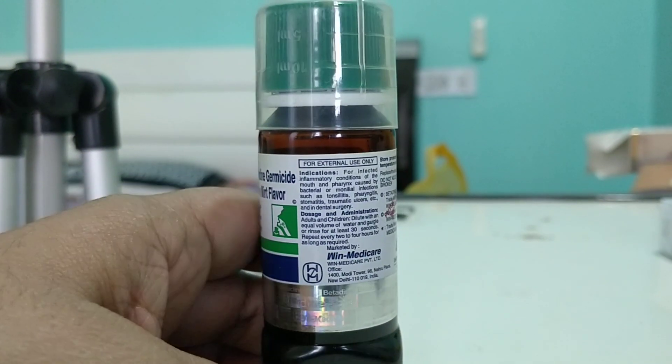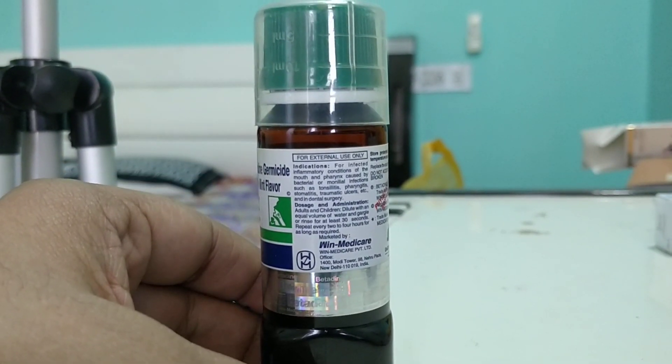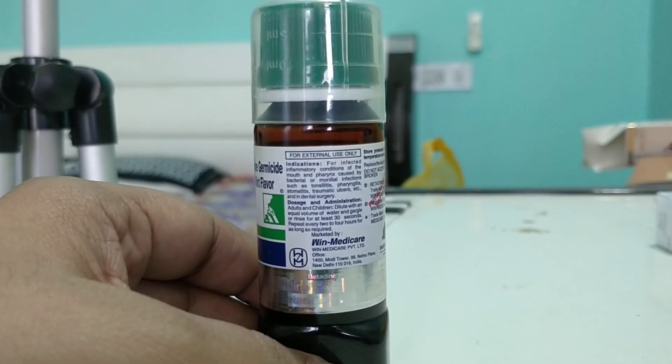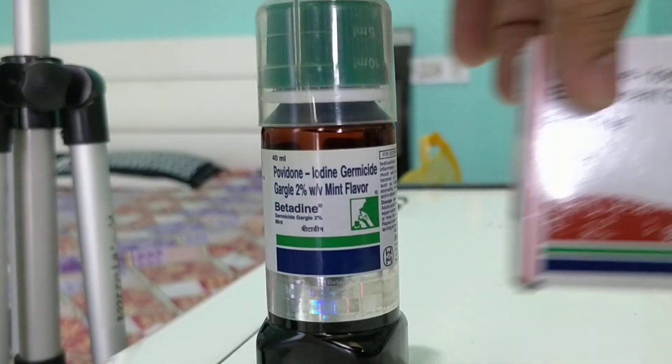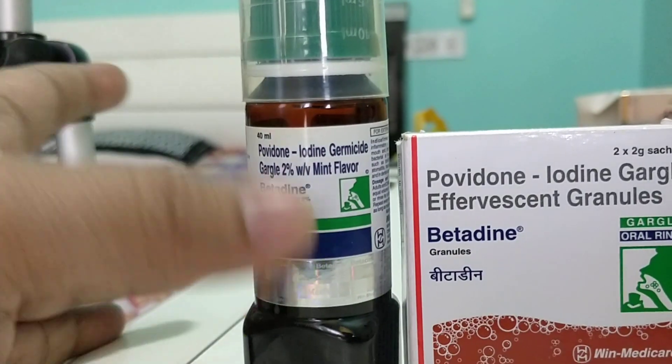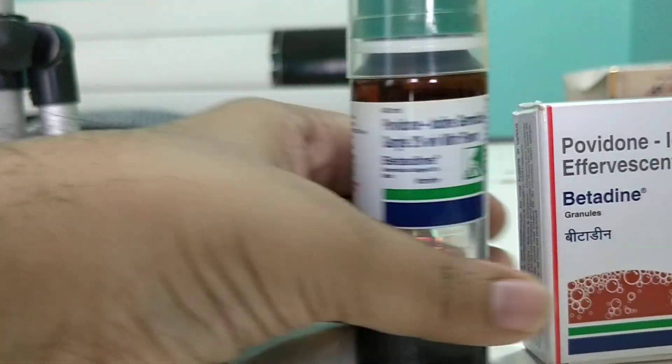It's very easy to carry in the bag, but very difficult to carry in a pocket. For that, they have made granules. So you can just Google it — in the previous video I have talked about the betadine granules also. Granules are easy to carry in a pocket, but difficult to carry this bottle.